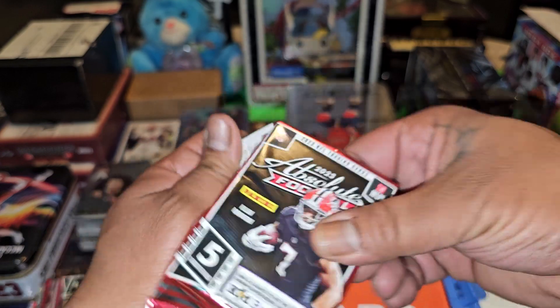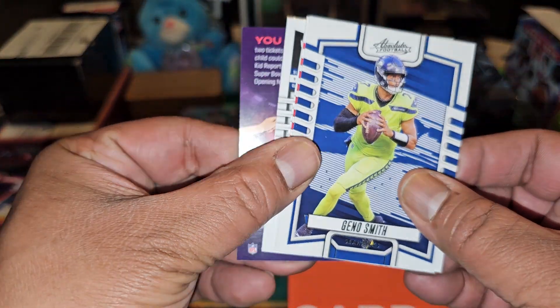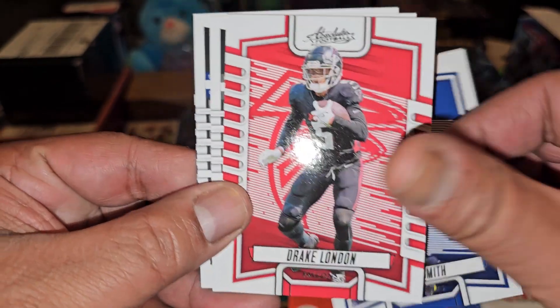Jay Ward rookie, Drew Sanders rookie, and Aaron Rodgers for the Jets — looks good. Come on, can I get a numbered card? Give me one numbered card. I ain't expecting it for real, but it would be nice. Geno Smith, Drake London.